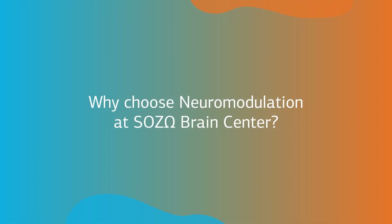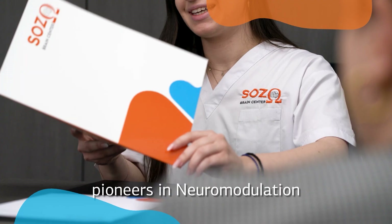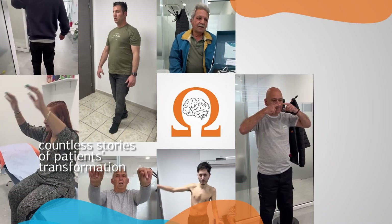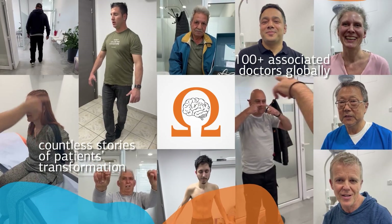Why choose neuromodulation at Sozo Brain Center? Sozo Brain Center pioneers in the field of neuromodulation. Our goal is to change lives for the better, and what truly sets us apart are the countless stories of transformation from our own patients as well as from our associated doctors across the world.